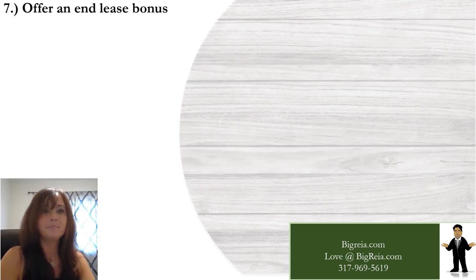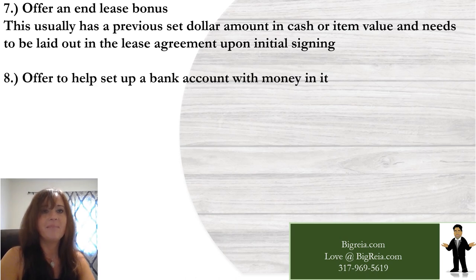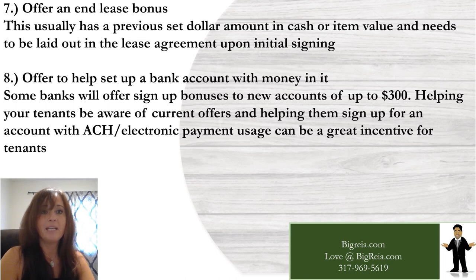Number seven: offer an in-lease bonus. This usually has a pre-set dollar amount in cash or item value and needs to be laid out in the lease agreement upon initial signing. Number eight: offer to help set up a bank account with money in it. Some banks offer sign-up bonuses to new accounts of up to $300 or more, and helping your tenants be aware of current offers and sign up for an account with ACH usage can be a great incentive.